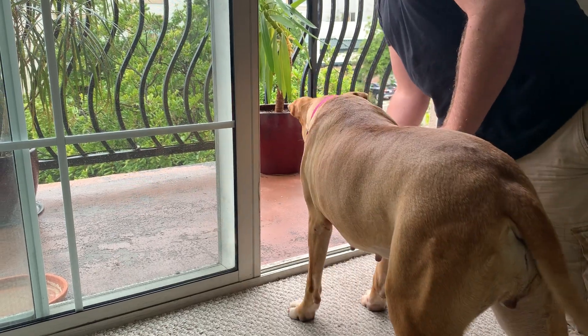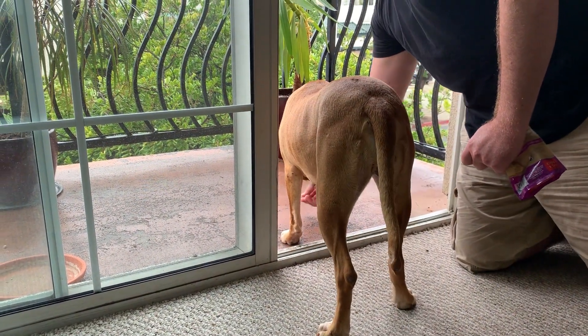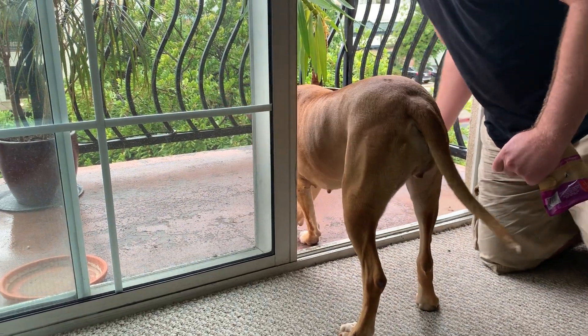She still lost that treat — she doesn't have very good object tracking, which her guardian has noticed. It's something that develops early on in puppies; for humans it needs to develop before they turn 11 years old.